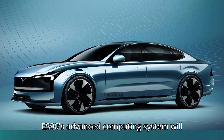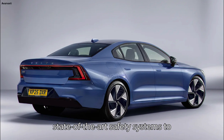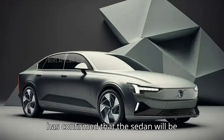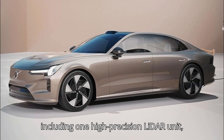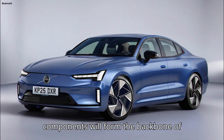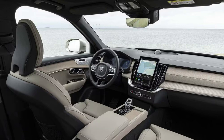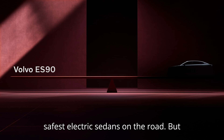The ES90's advanced computing system will power a range of smart features, from state-of-the-art safety systems to semi-autonomous driving functions. Volvo has confirmed that the sedan will be equipped with a full suite of sensors, including one high-precision LiDAR unit, five radars, eight cameras, and 12 ultrasonic sensors. Together, these components will form the backbone of Volvo's next-generation collision avoidance and driver assistance systems, ensuring that the ES90 remains one of the safest electric sedans on the road.